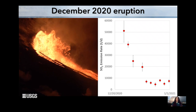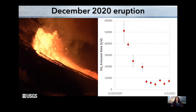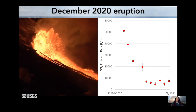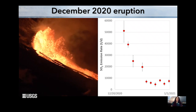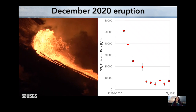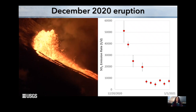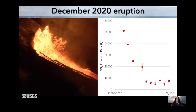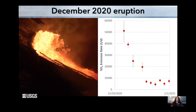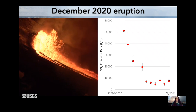I'm going to cheat a little bit and start back in 2020, because that's when we had the first eruption show up since the big 2018 events. This video is showing what was going on at Kilauea Summit on December 20th of 2020. With all this new lava came a lot of gas. If you look at the right, there's a plot of SO2 emission rate for just that little bit of December in 2020. I'm going to focus mostly on SO2 for this talk — sulfur dioxide.